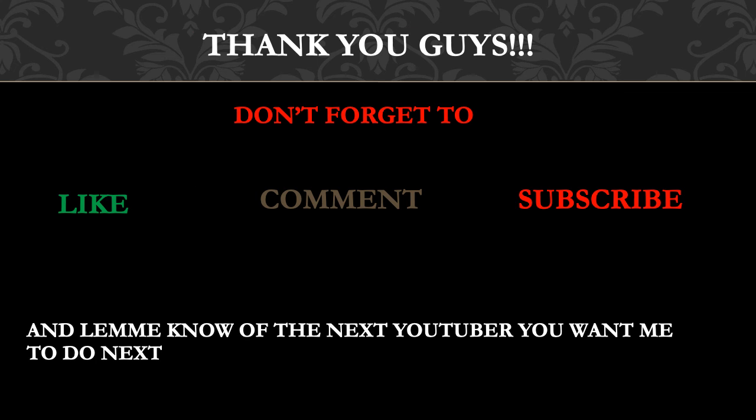Thank you guys. Don't forget to like, comment, subscribe, and share this video. Also let me know which YouTuber you want me to cover next.